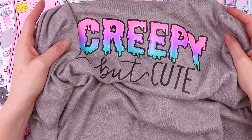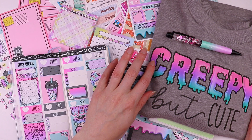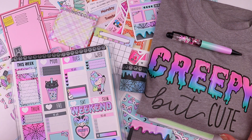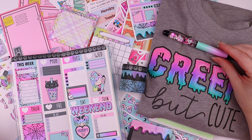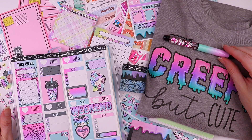Let me know what you think about the fit and if it's something you'd like to see more of. That's all of our new releases — I hope you guys enjoyed the video and love the new pastel goth collection as much as I do. It's totally got me in the mood for spooky season. Thank you guys so much for watching, and I will see you in my next video. Bye!